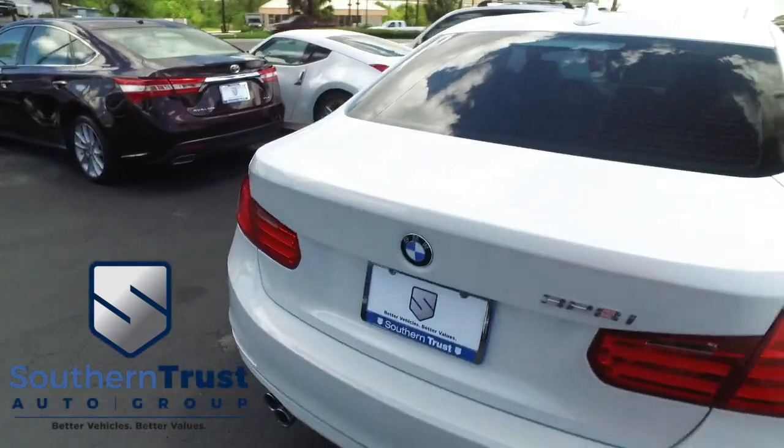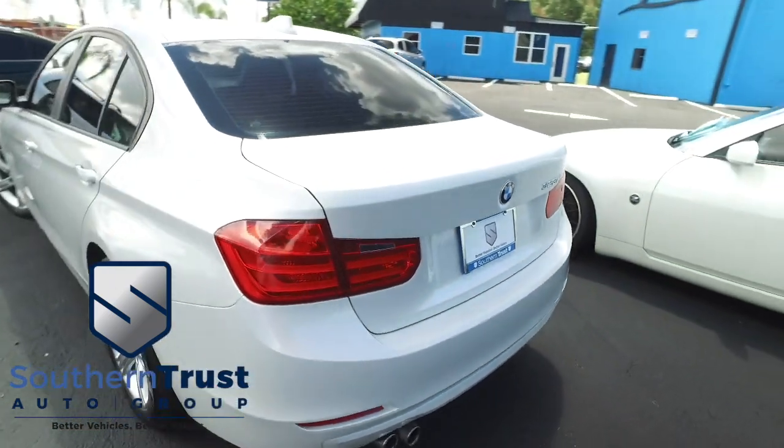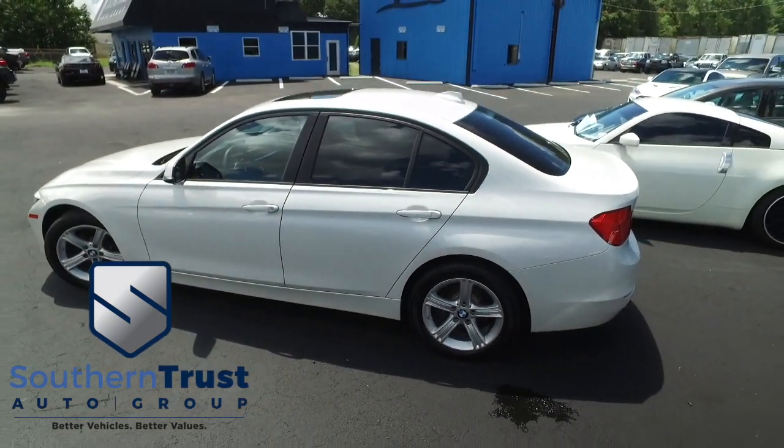This BMW is absolutely gorgeous. Who's ready to live that 328i lifestyle? Do not wait, do not hesitate, do not procrastinate — this beautiful BMW will not last long. Call us now.